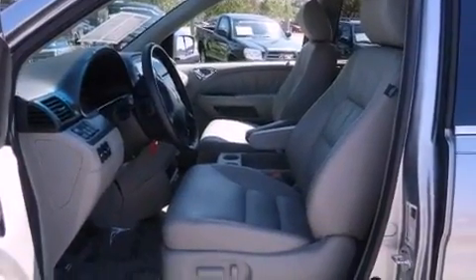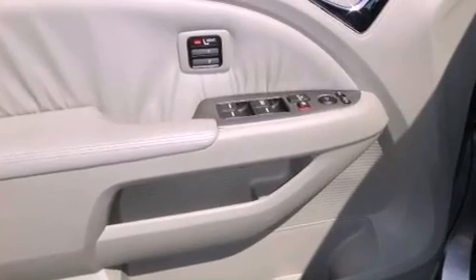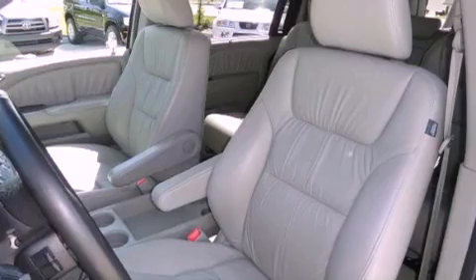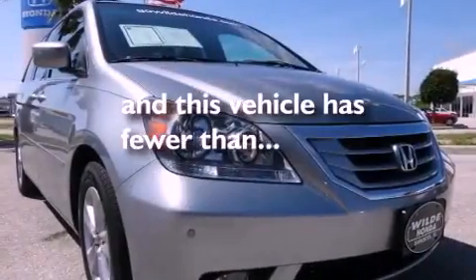Also included are leather seats, a rear spoiler, an illuminated driver's side vanity mirror, an engine immobilizer theft deterrent system, stability control, and dual power seats. This vehicle has less than 44,000 miles.